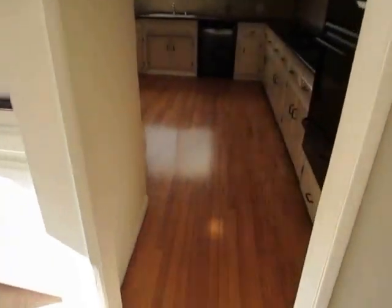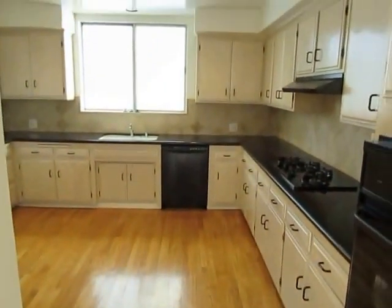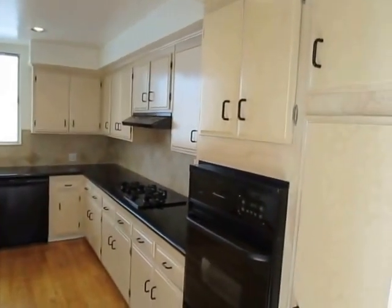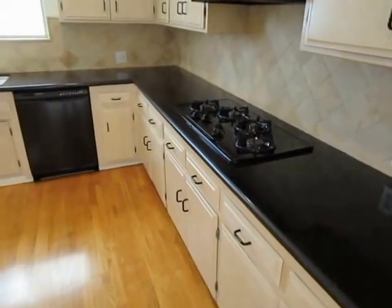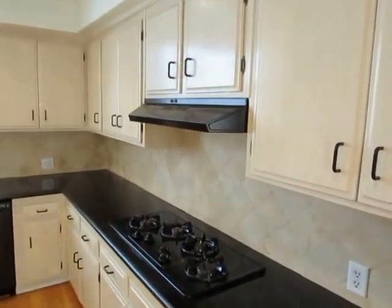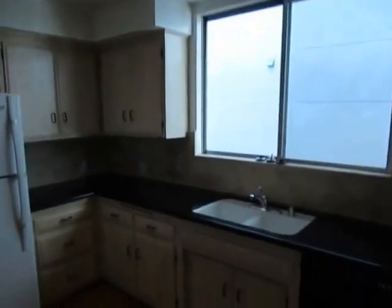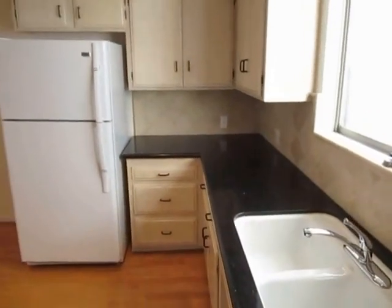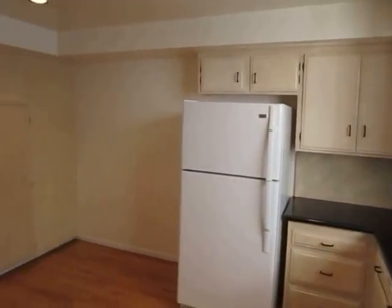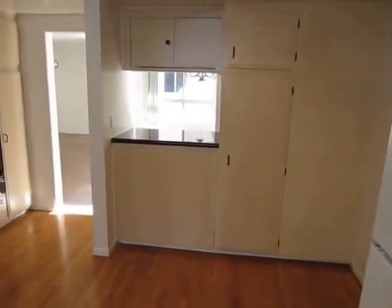The kitchen has a tremendous amount of counter space as well as cabinet space. All of the appliances are included. Sleek granite counters, recessed lighting, and a dishwasher. It's a very nice, very large kitchen.